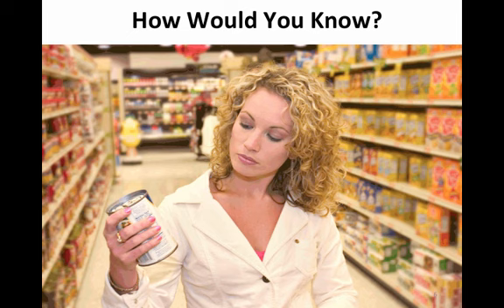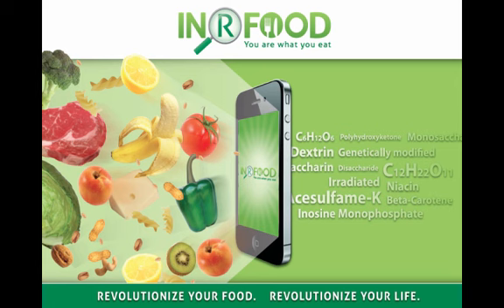So how can you trust that the food that you're eating, as well as providing to your family, is safe, healthy, and nutritious? Well, that is exactly why we created In Our Food.